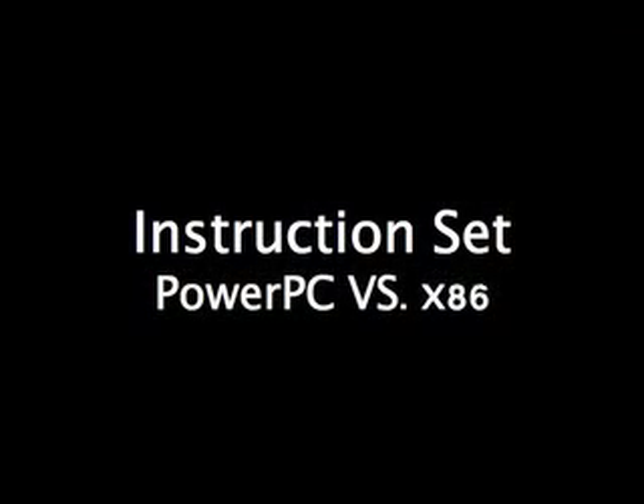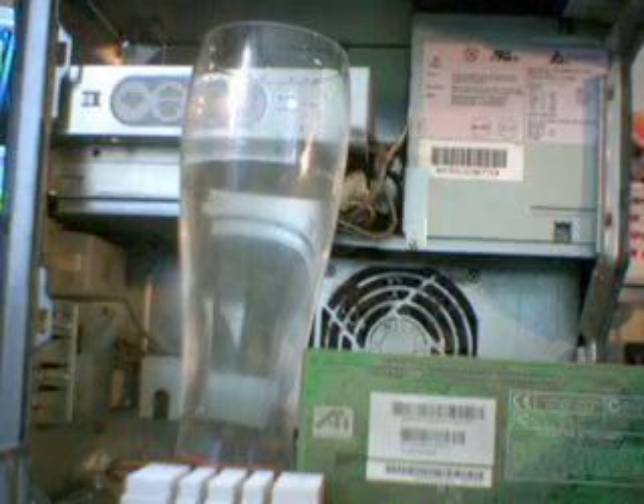In this experiment, we'll be taking a look at the instruction sets offered by both PowerPC and x86. As you'll notice, the x86 instructions get dropped.